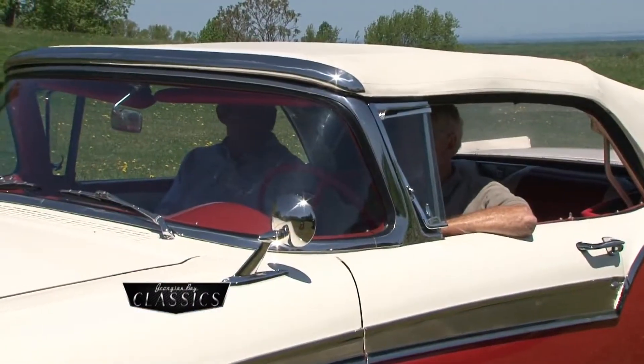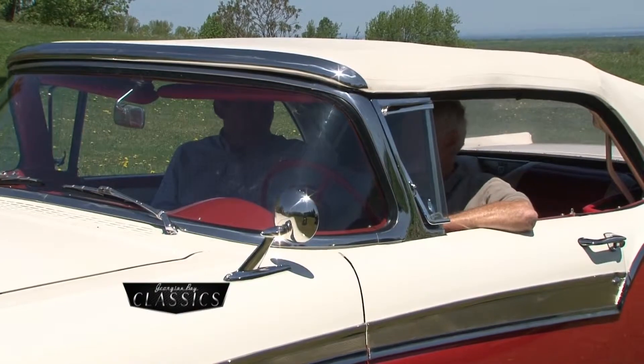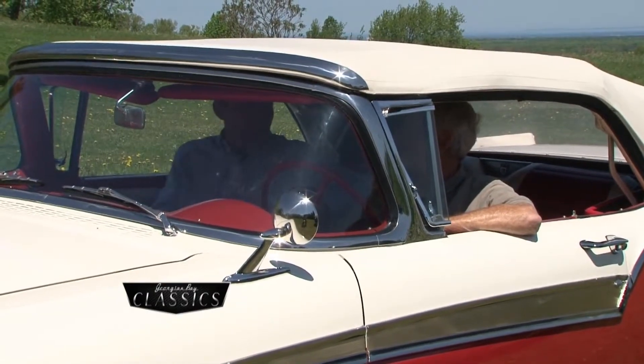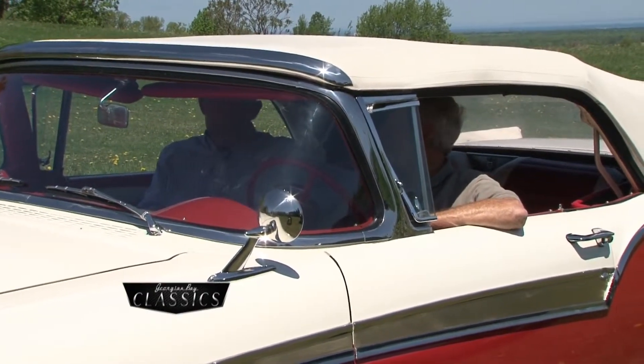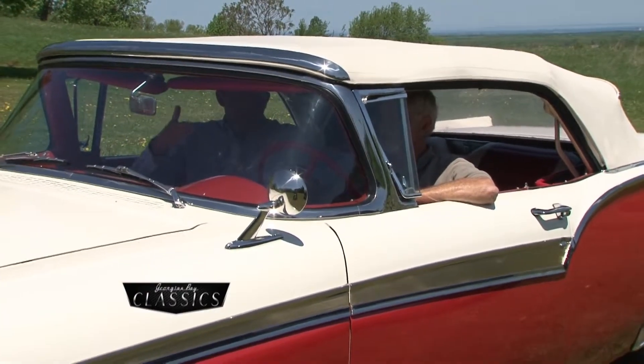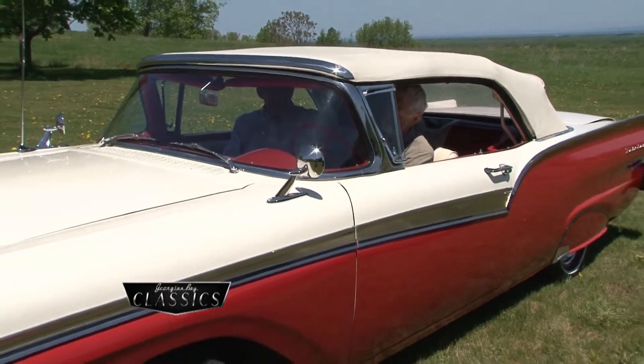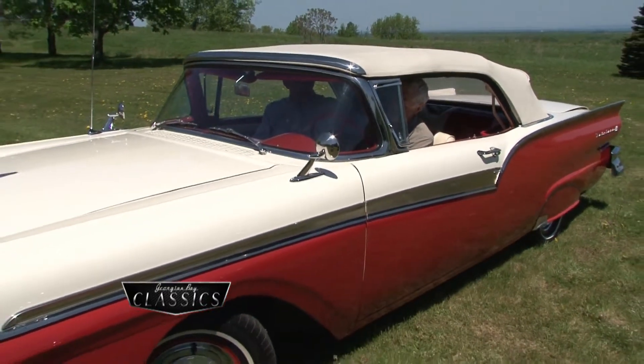We're now in the interior of this beautiful Fairlane. I'm a tall fella, but there's a ton of room in this car — headroom as well as legroom. Yeah, they were big, weren't they? They really were big. You mentioned that in order to get the top down you have to start the car up. Well, it will work — it's an electric pump, but it's better with the engine running.